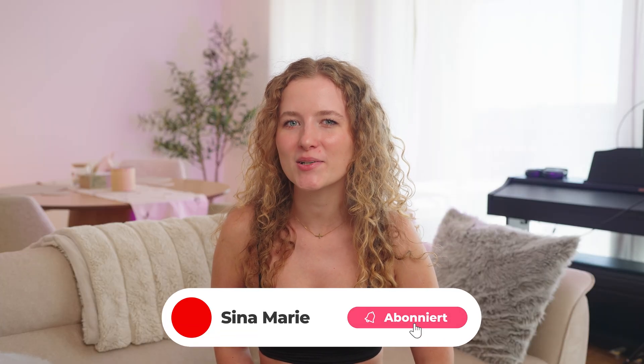Those were my favorite hidden iOS 26 features. What's your favorite new function? Let me know in the comments and I will see you in the next video.